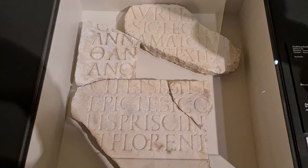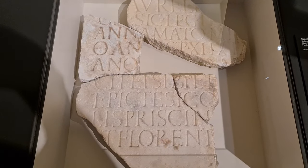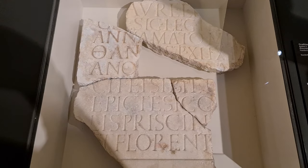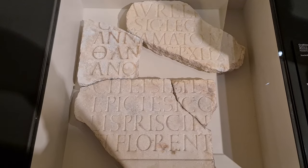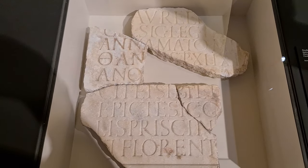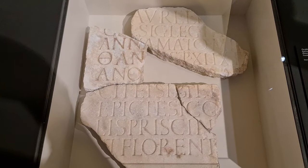Here we have the gravestone of a soldier of the Second Legion. The grave was erected by the signifer of the Legion, who himself was from today's Celje in today's Slovenia.